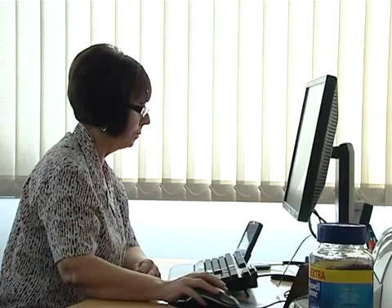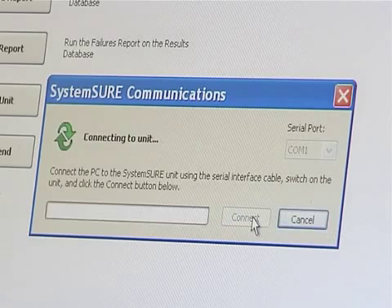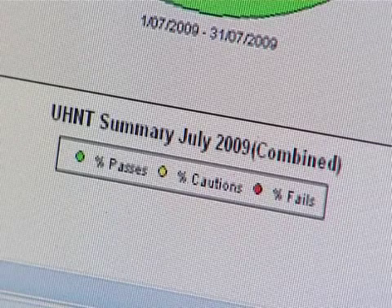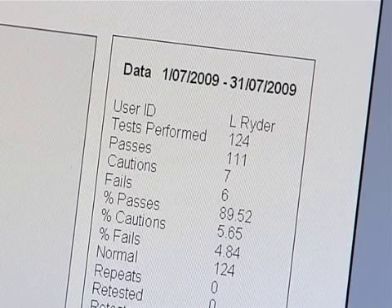The SystemSURE handheld device collects all the information and we download it onto the main computer, which generates a monthly report of pie charts and graphs. This report is issued to all relevant people who require it — for example, nursing managers and matrons — so that we can all work together as a team to rectify any problems that occur.